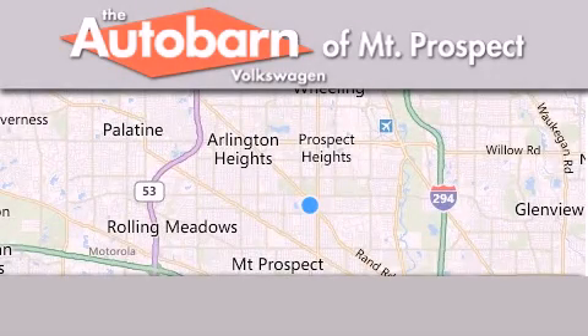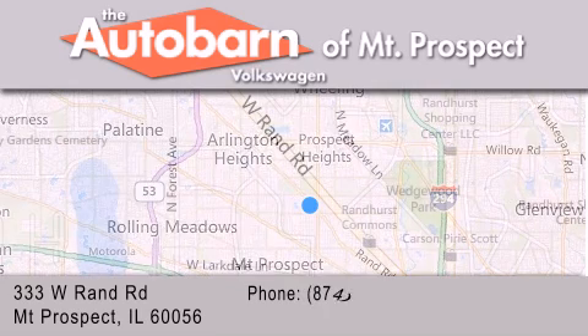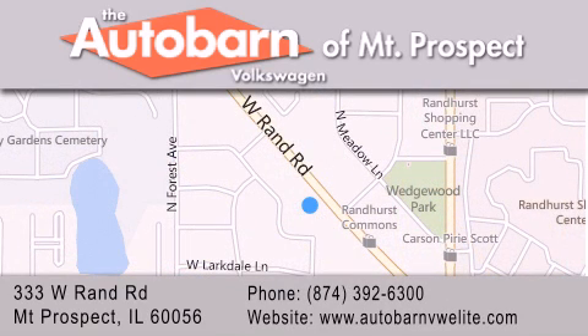Thank you for considering the Autobahn Volkswagen of Mount Prospect for your next new or pre-owned vehicle. We are conveniently located at 333 West Rand Road in Mount Prospect. We look forward to serving you.